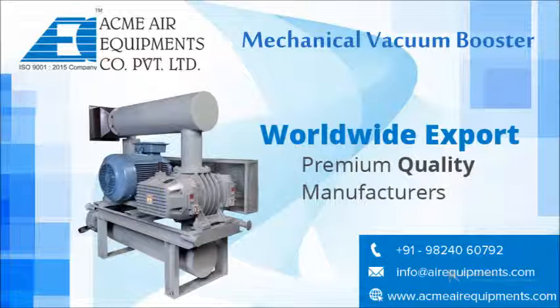For more details on mechanical vacuum boosters, feel free to reach us at www.acmeairequipments.com. Thanks for watching our video. Don't forget to share and subscribe to our channel, and press the bell icon to get the latest updates of our videos.